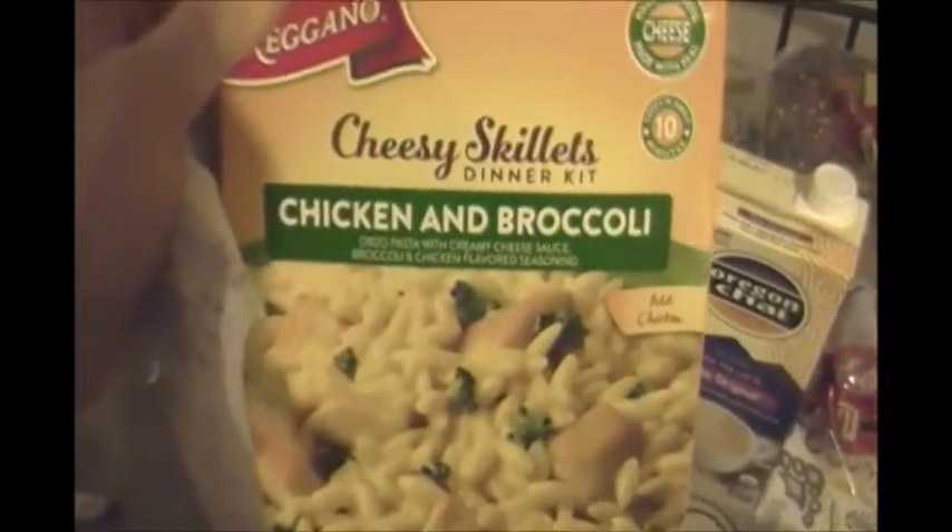I got a processed easy meal of cheesy skillets — chicken and broccoli dinner. This looked kind of good. I have chicken left over, and I also bought another pack, so I thought I could have that one night.